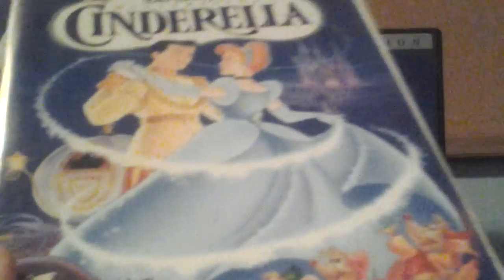Next is the 1995 Masterpiece Collection VHS of Cinderella. I've had this for an extremely long time, since 1995.